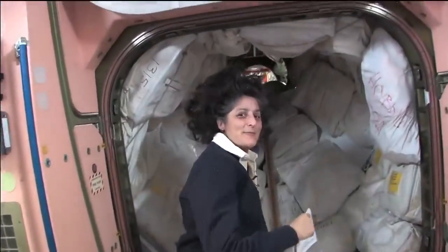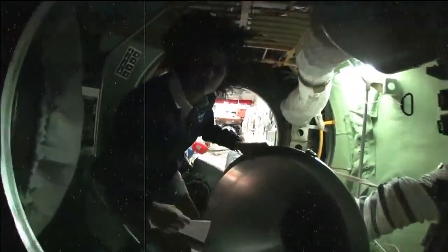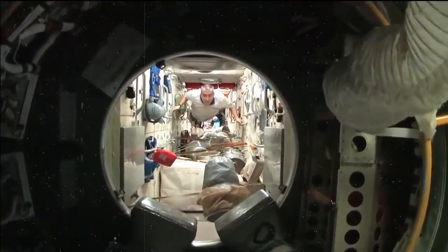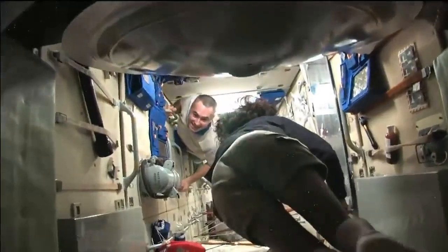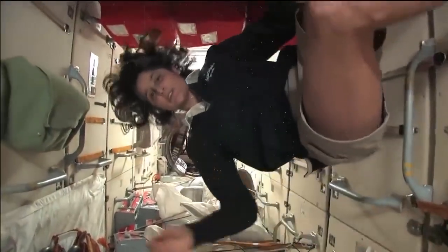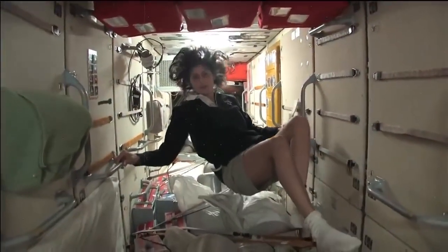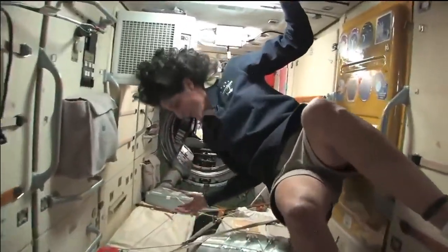Now we're going into the Russian segment — be ready, you don't need a passport either. It goes a lot farther back than this. This is the FGB, and what's cool about this module is that it is actually the very first piece of the space station that came up in 1998. The space station has been manned for about 12 years but has been up in space for about 14 years — and this was the very first piece. It is like the Russian's PMM; it has a lot of storage.